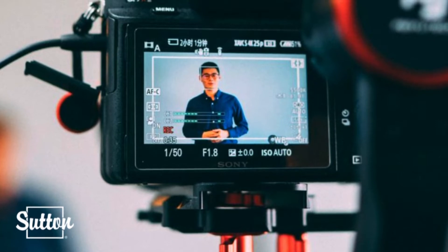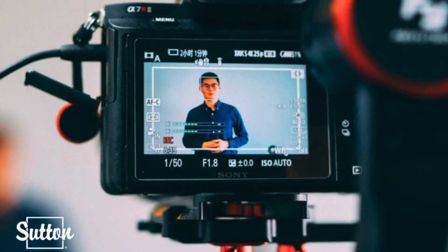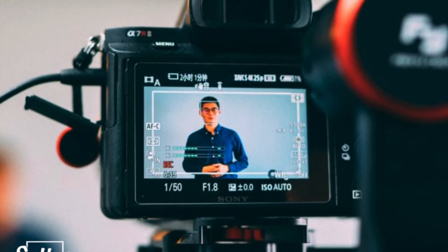Hello and welcome to another Sutton Group Realty Services webinar. This month we are going to be discussing the topic of video marketing — in specific, four surefire ways to make your video content worth your investment.